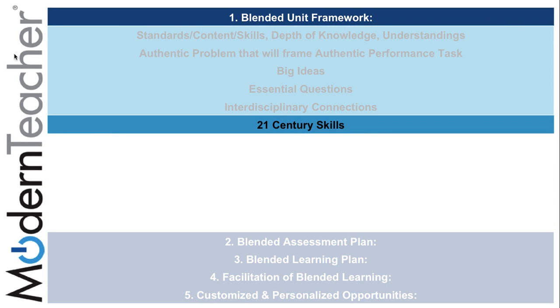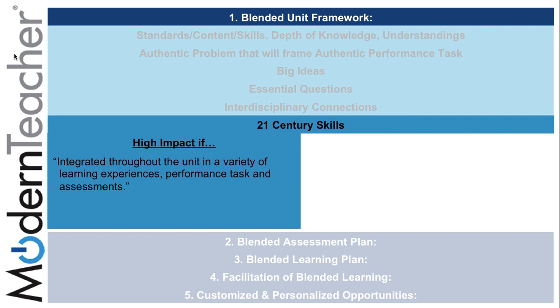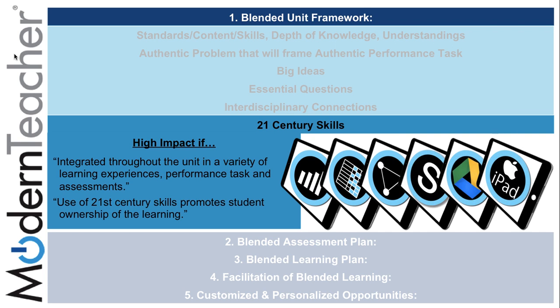The final subcomponent of the blended unit framework is 21st century skills. These skills can be found integrated throughout the unit in a variety of learning experiences, performance tasks, and assessments. The use of 21st century skills promotes student ownership of the learning, and can be found in multiple tasks such as gathering information, rubrics, and differentiation using Schoology, Google, and the iPad.